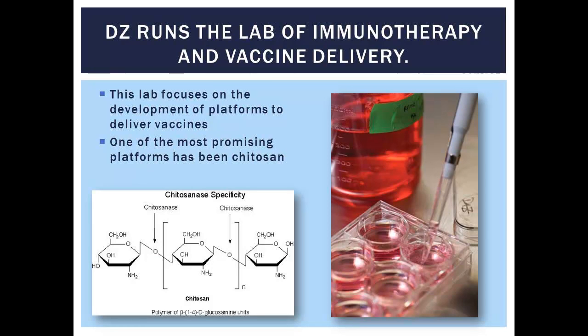What David runs is the immunotherapy and vaccine delivery lab — that sounds a whole lot more important than the water quality lab I run. His lab focuses on developing platforms for drug delivery, for vaccines and cancer therapy. One of the most promising things they've been using is chitosan as their platform for drug delivery and treating bladder cancer and breast cancer as well. He showed me a picture of the molecule and said, 'Guess what all these groups do? They're positively charged — they'll remove anions from solution. I think this thing has an affinity to phosphorus.' And I said, 'All right, let's play around with it in the lab and see what happens.'